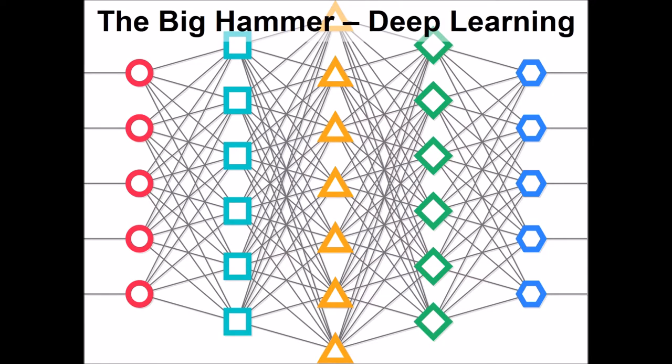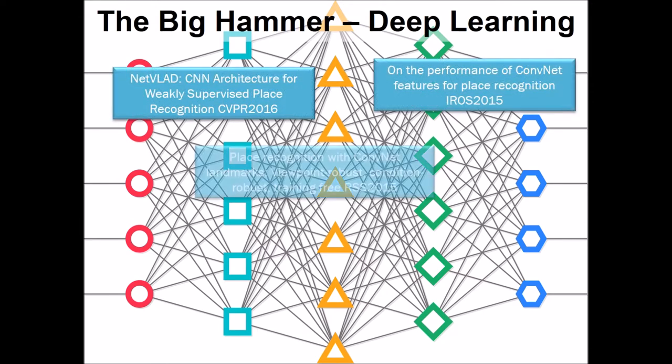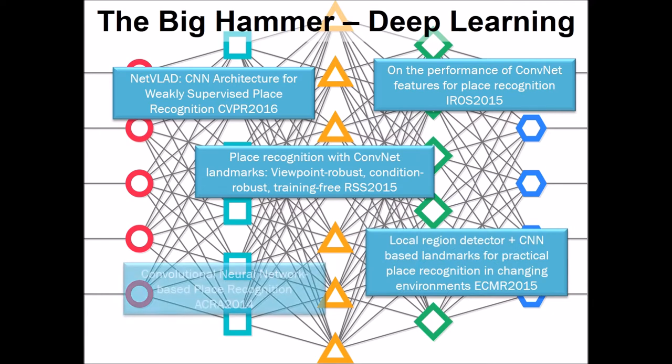Not surprisingly, because of the importance of this problem, it has received a lot of attention, especially over the last few years. Increasingly, attempts to solve this problem have focused on using deep learning, and there have been a number of approaches using various deep networks. Initially, most of the work sensibly used off-the-shelf pre-trained networks, but in this work and some parallel work by other groups, people have started to train these networks specifically for the task of recognising particular places in an environment.